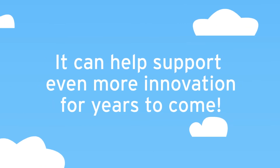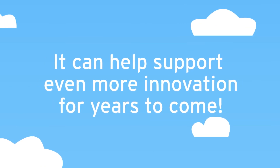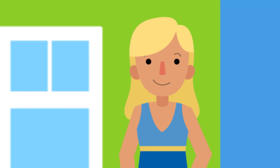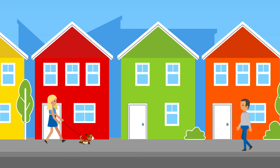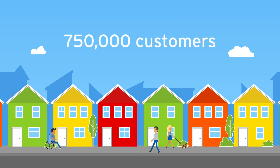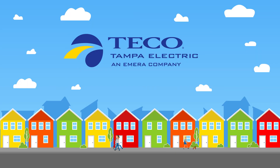It can help support even more innovation for years to come. We're excited about the future and look forward to leveraging new technologies to deliver even more value to you and all our more than 750,000 customers across West Central Florida. Visit our website at tampaelectric.com/mymeter to learn more.